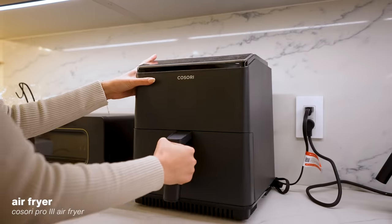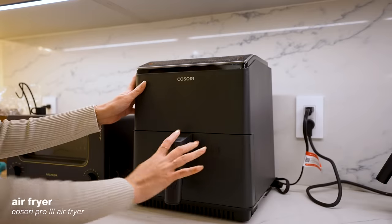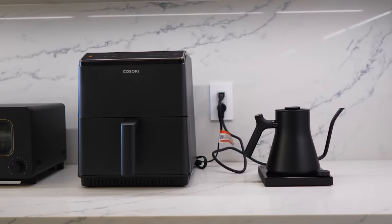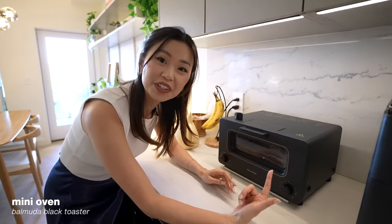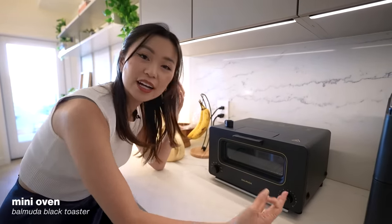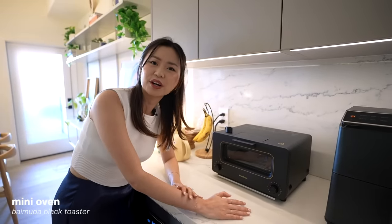My sister-in-law-to-be gave us the Cosori air fryer in black metal, which I love as an accent in the kitchen. We use it for all our vegetables. And here is the famous Balmuda mini oven — it's like $400, it's insane. I saw it in Japan, came back, and bought it. I actually use it almost every day for my morning avocado toast.